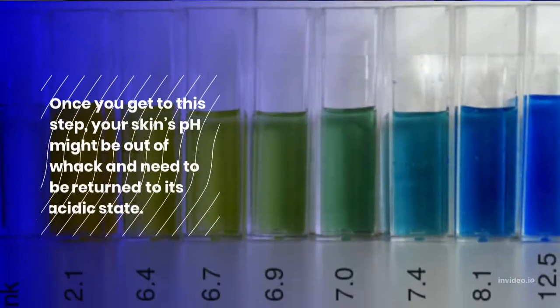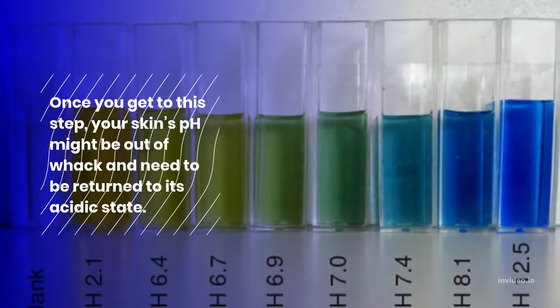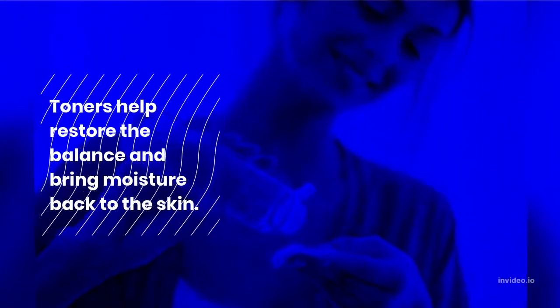Step 4: Toner. Once you get to this step, your skin's pH might be out of whack and need to be returned to its acidic state. Toners help restore the balance and bring moisture back to the skin.